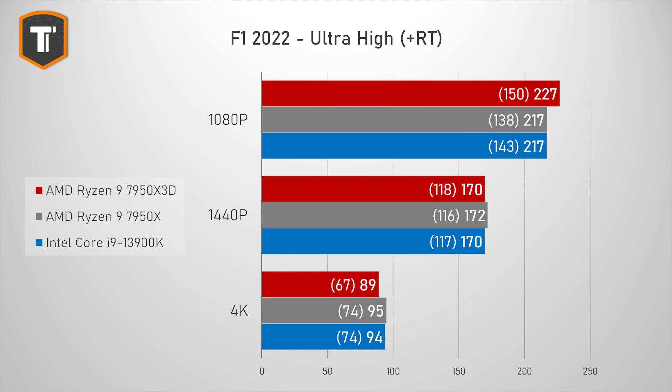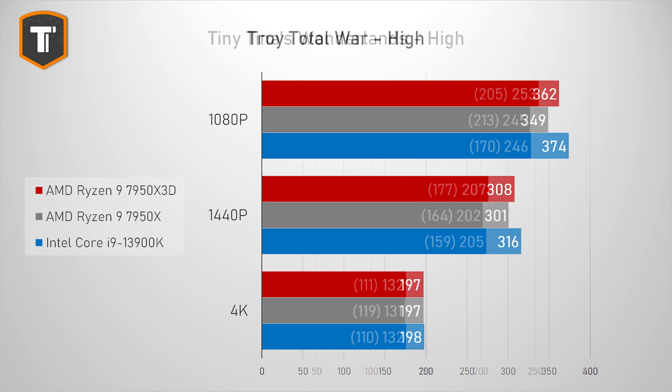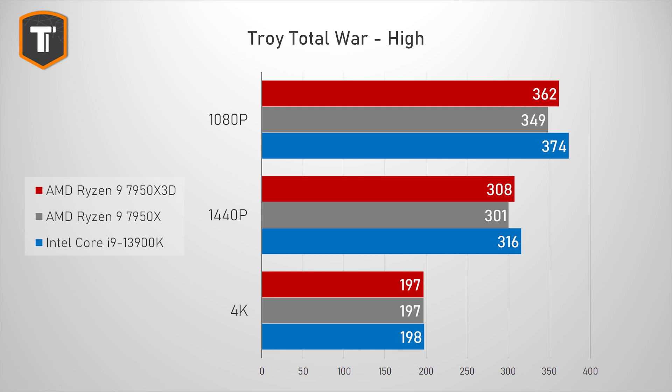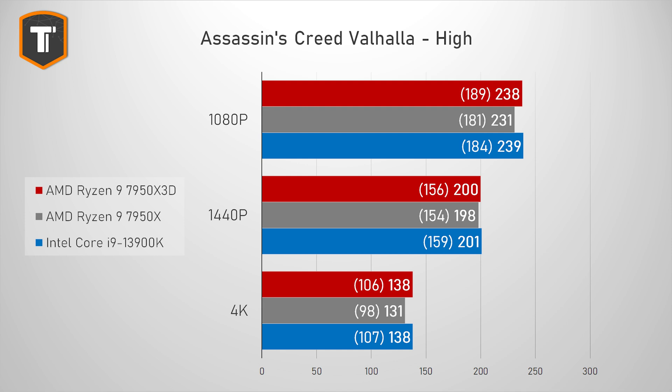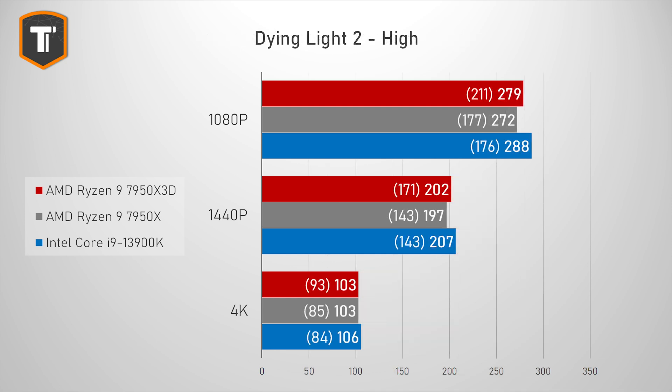Formula One 2022 shows a much smaller difference — there's an okay improvement at 1080p but it's very close on 1440p and 4K where the X3D is actually behind the 7950X and 3900K. In Tiny Tina's Wonderlands all three CPUs are really close. Troy Total War shows pretty minor improvements with a small gain on lower resolutions partially closing the gap with Intel. Assassin's Creed Valhalla shows small gains helping AMD get in line with Intel, while in Assassin's Creed Odyssey we barely see any gain at all. Dying Light 2 shows small gains in average FPS but 1% lows are significantly better on 1080p and 1440p.